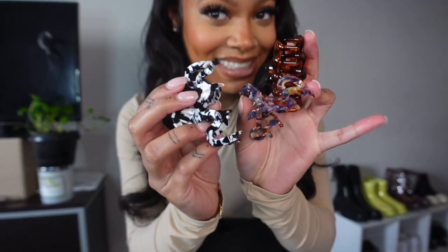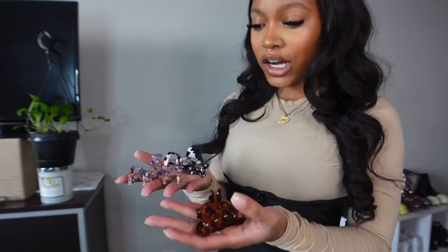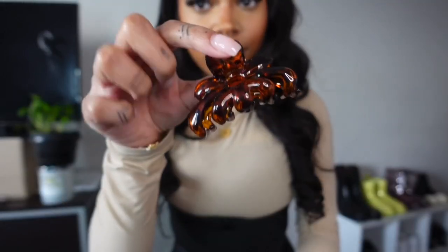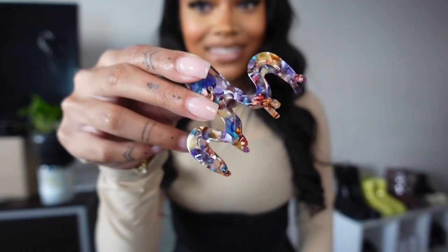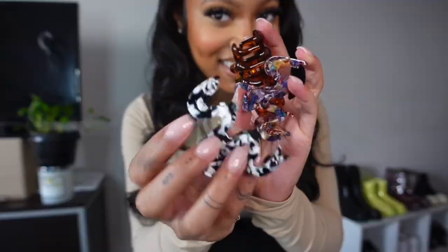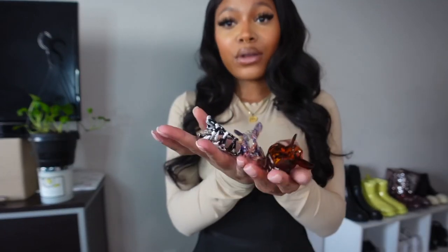I was low-key a little catfished, not even going to lie, because when the clips actually arrived, they're much, much smaller than what they look like online. But they're cute and they actually hold really well. To ensure my hair doesn't fall down, I usually pair one of these with the black clip. But honestly, they're all really, really cute.